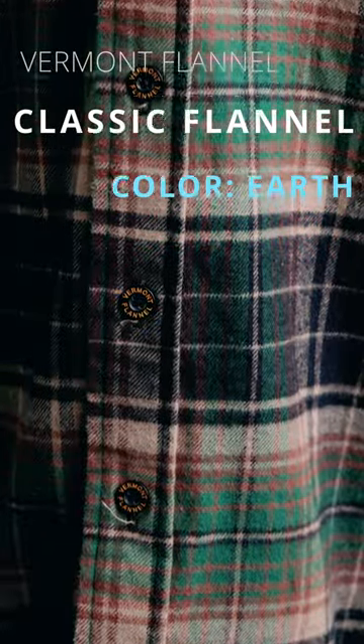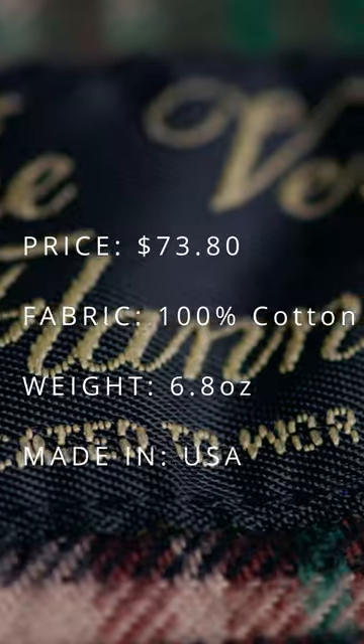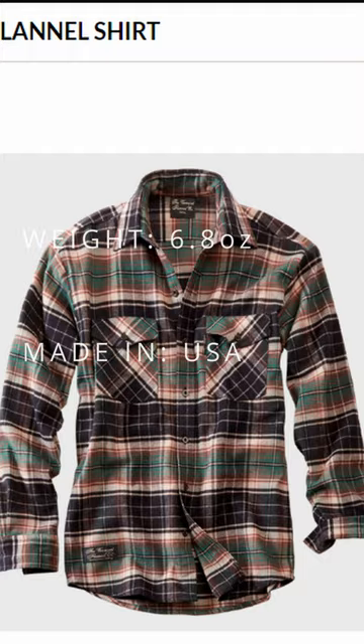This Vermont flannel shirt is in the color Earth. It costs $73.80. This has certainly been one of the standouts of the bunch — it's soft and it's beautiful.